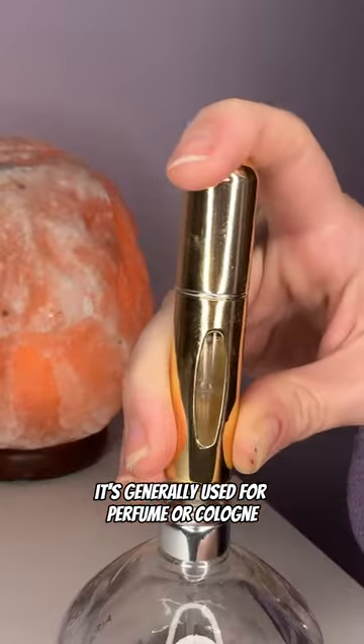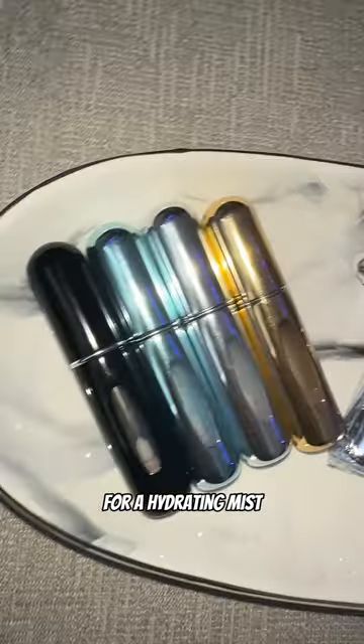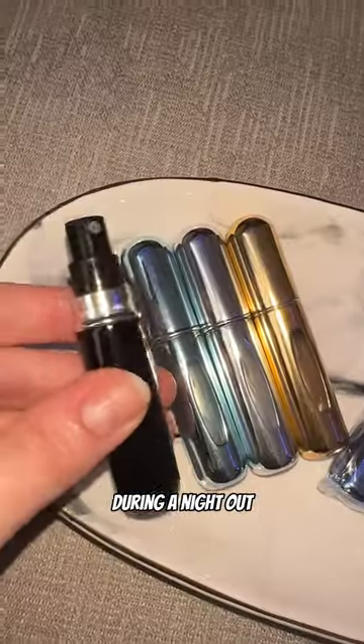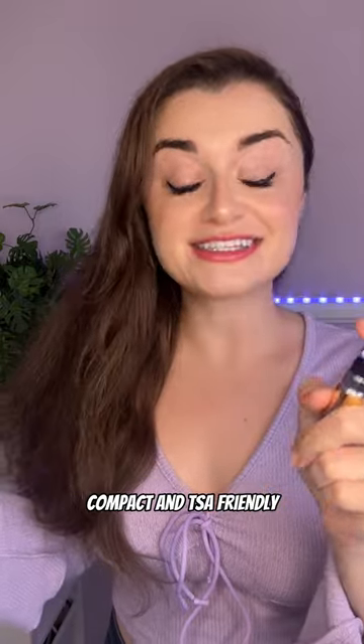It's generally used for a perfume or cologne, but it's also great for keeping in your purse for a hydrating mist, especially when you're at work, during a night out, or if you're on a flight. They are small, compact, and TSA-friendly.